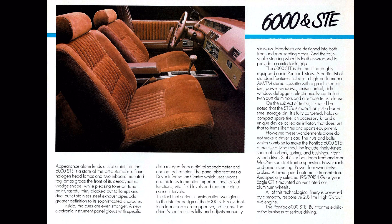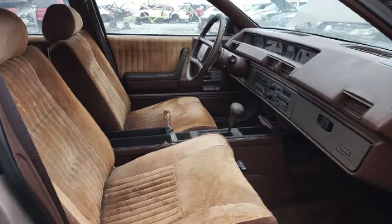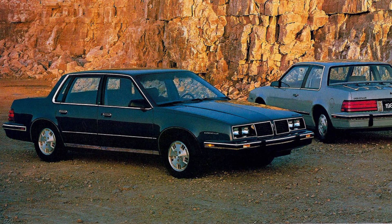In 1984, the 6000 STE carried a base price of almost $8,000, making it a very expensive A-body. But for that price, the buyer got a lot of unique equipment, including a unique steering rack, suspension, some interior components including a digital dash, and really cool driving lights at the front of the car to complement the halogen headlights. It also got an upgraded 2.8-liter pushrod V6 under the hood making 135 horsepower, which was about 20 more than the base 2.8-liter V6 and about 40 more than the 2.5-liter Iron Duke four-cylinder that came standard in the 6000.